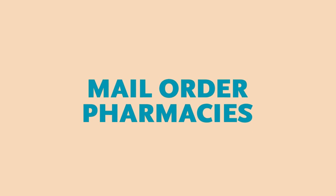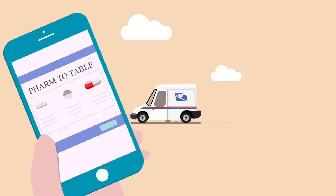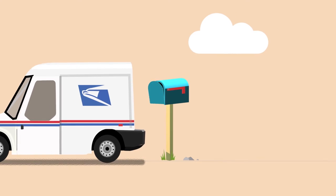Mail order pharmacies. If your insurance partners with an online mail order pharmacy, consider using them. Your co-pays are often lower.